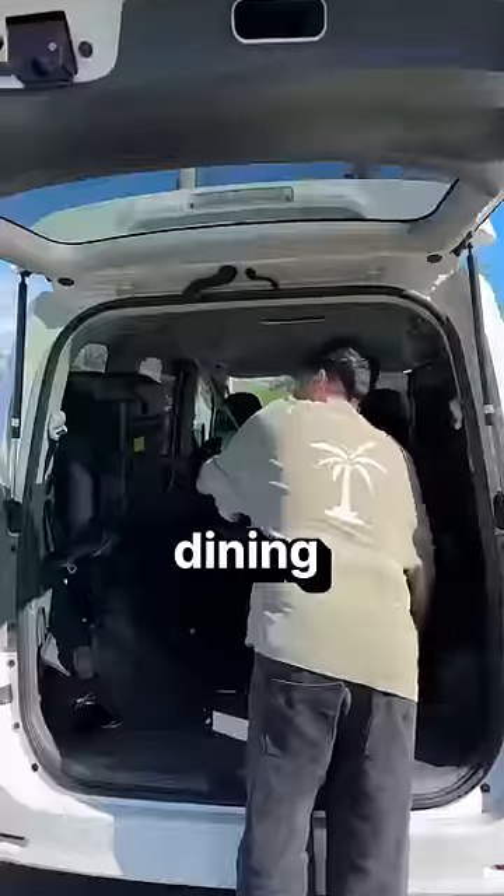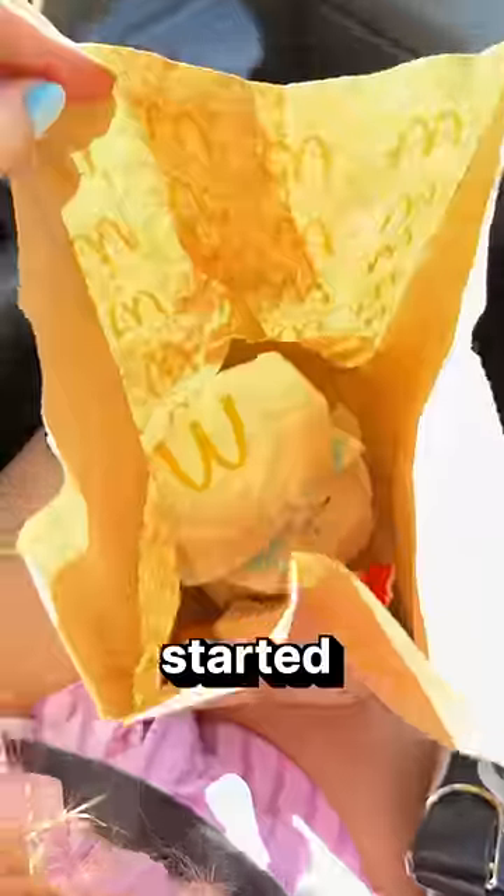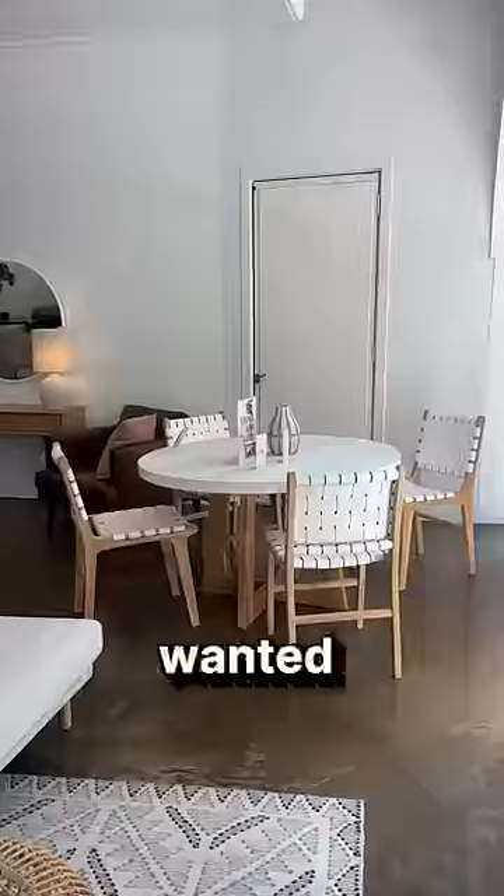This is how I saved a thousand dollars buying a dining table off Facebook Marketplace instead of spending fifteen hundred dollars in-store. We started off at McDonald's for a little brekkie because we had an hour-long road trip ahead of us. And this is the table that I wanted.